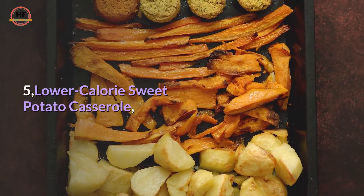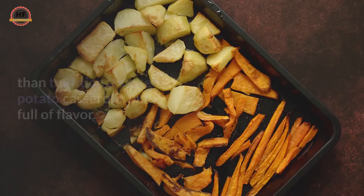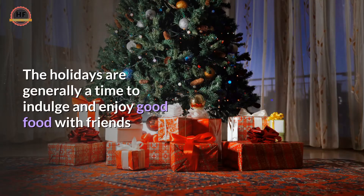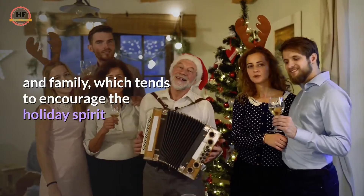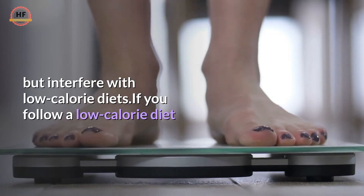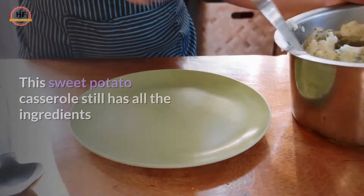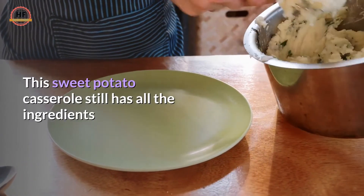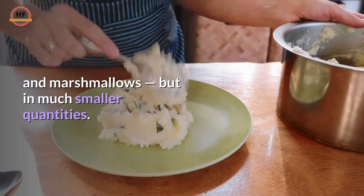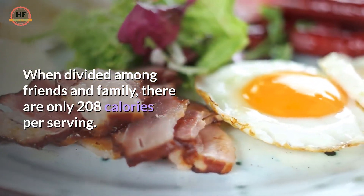5. Lower-Calorie Sweet Potato Casserole. This sweet potato casserole from the Spruce Eats is lower in calories than traditional sweet potato casserole, but full of flavor. The holidays are generally a time to indulge and enjoy good food with friends and family, which tends to encourage the holiday spirit but interfere with low-calorie diets. If you follow a low-calorie diet but want to fully enjoy the holidays, this is the sweet potato side dish for you. It still has all the ingredients you'd expect — milk, butter, sugar, and marshmallows — but in much smaller quantities. When divided among friends and family, there are only 208 calories per serving.